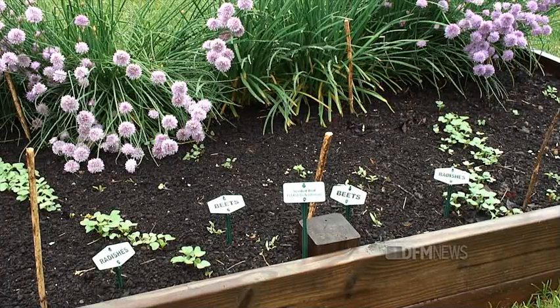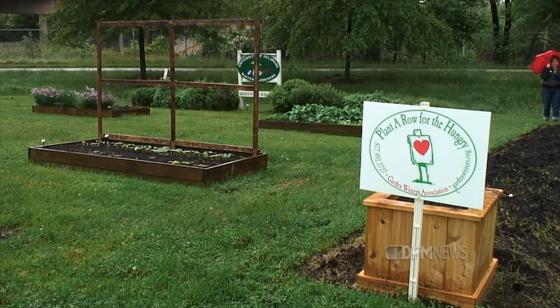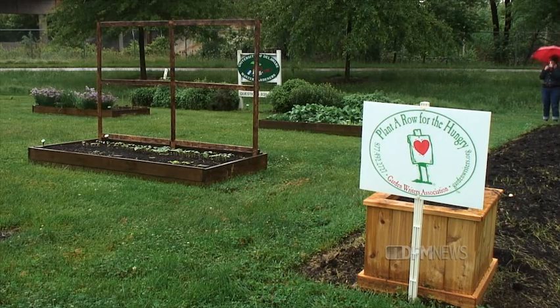Last year we donated 394 pounds of fresh vegetables to the Food Bank of Delaware. The garden is small — it's four raised beds that are four by eight and then a 30-foot tomato border — but we pack a lot of vegetables in that small space, and so we're able to donate a large amount of produce to the Food Bank of Delaware.